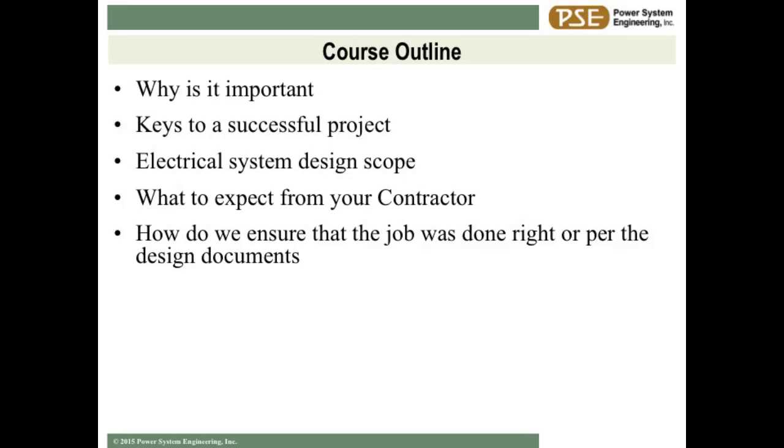We're going to run through five things: why engineering is important on your projects, specifically electrical; keys to a successful project; what elements are part of the electrical design; what to expect from your contractor once you hand the design off to them; and how do we ensure that the job gets done according to the design?